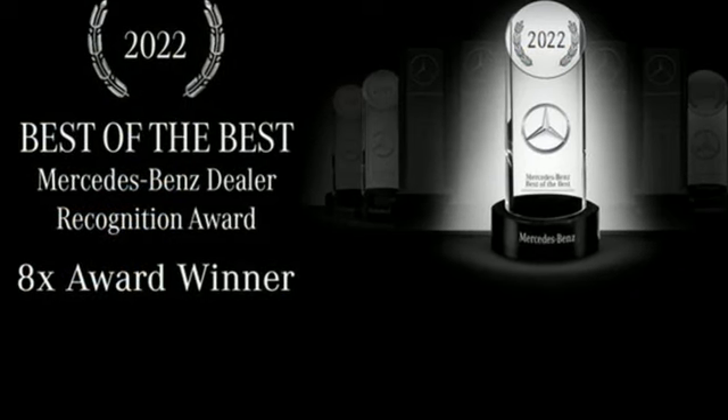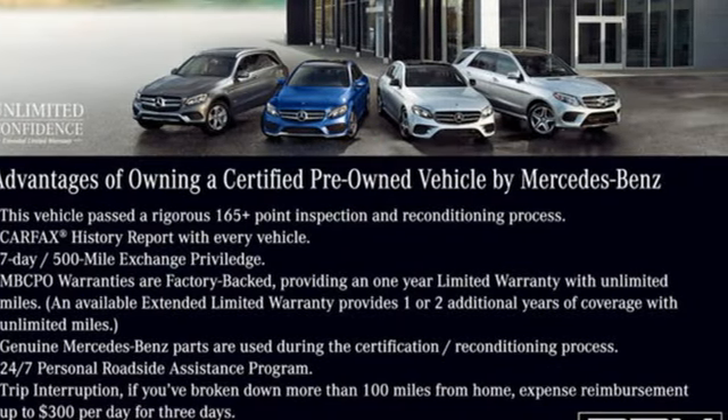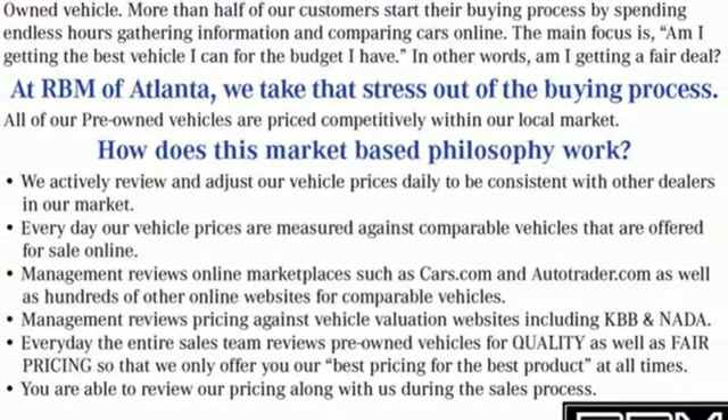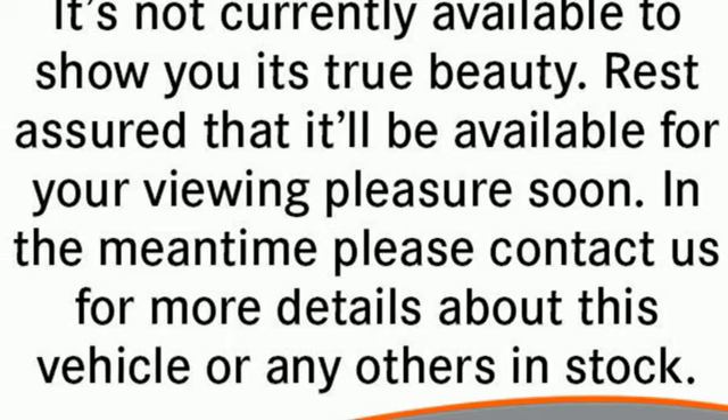It boasts an impressive list of features like these: external memory control, power tilting steering column, Wi-Fi hotspot, aluminum wheels, twin turbo V8 engine, and height adjustable automatic with driver control suspension.